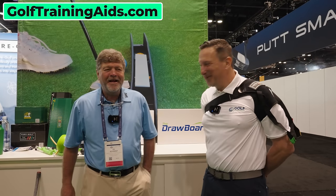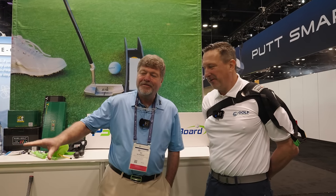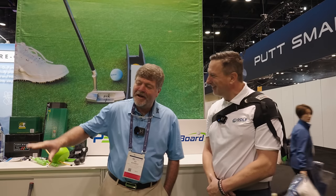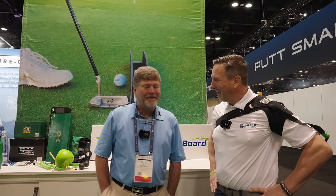Patrick and I are here at the PGA Show — our first stop is TrainingAids.com. They distribute and own one of my favorite training aids, which is the putting arc. I highly recommend it. I'm so old I have the old wooden one that came out probably 25 or 30 years ago. A lot of my students, especially my junior competitive players, all end up getting a putting arc.